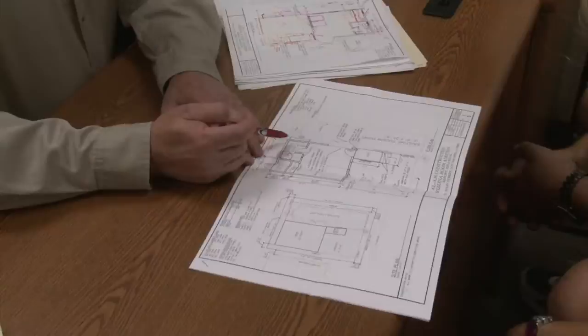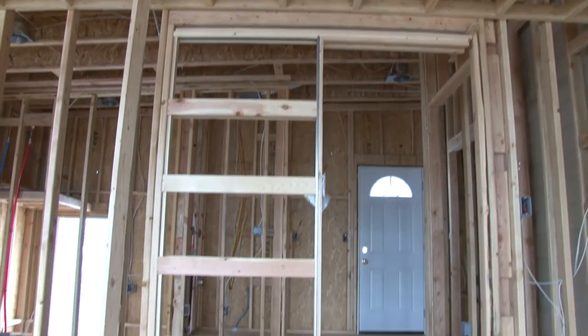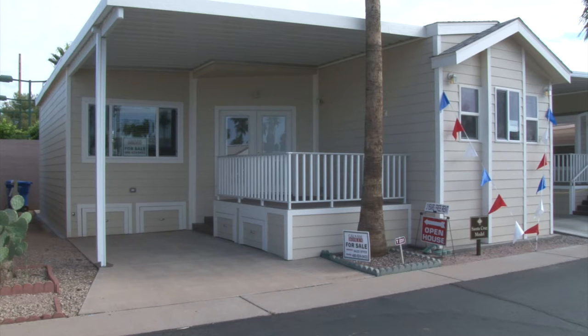Cal-Am also has its own construction company, Cal-Am Construction Services. Quality-built custom room additions known as Arizona Rooms, decks, and sheds are some of the building services they provide.